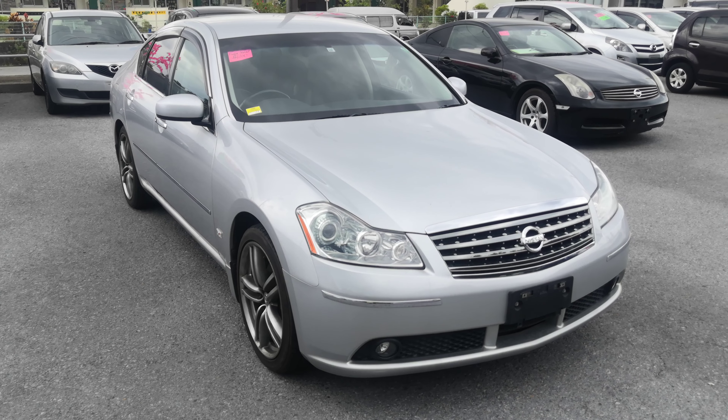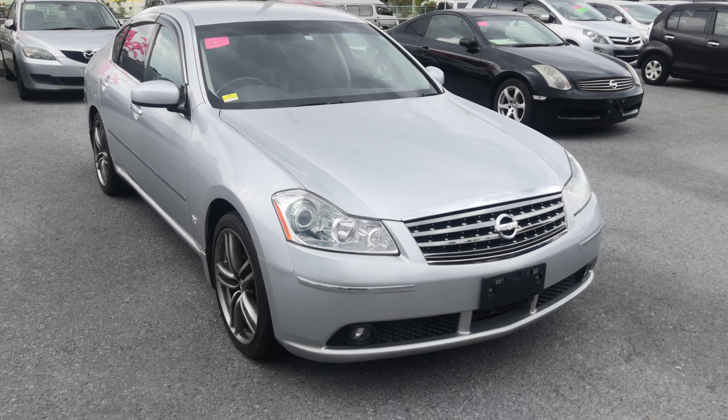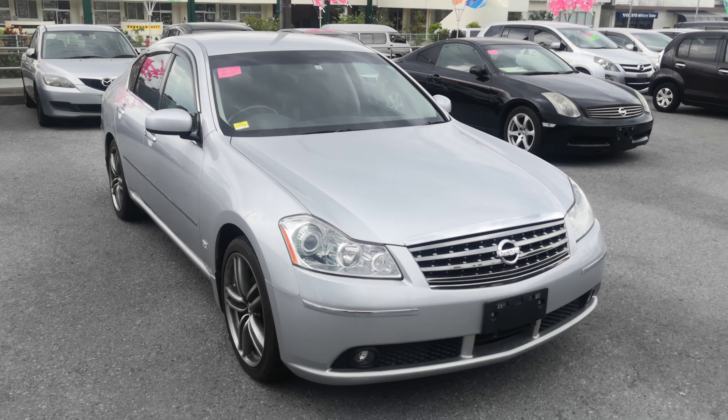Hey everybody, this is Don over at Johnny's Used Cars today. I'm showing this 2005 Nissan Fuga 350 GT — this is the sport edition.